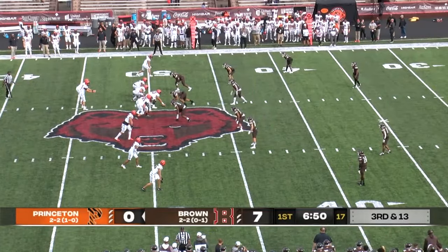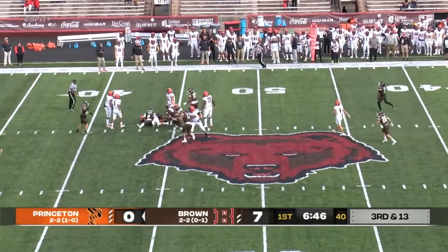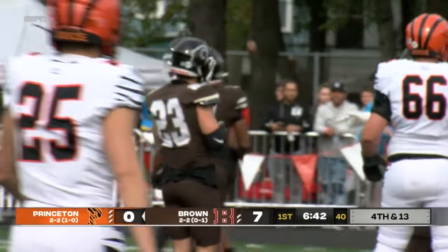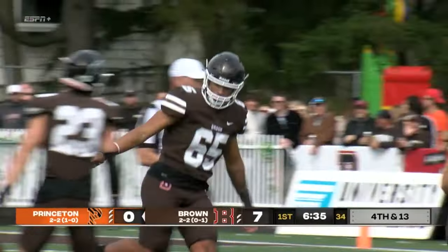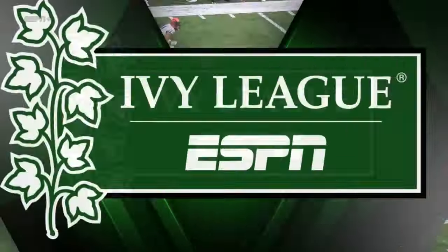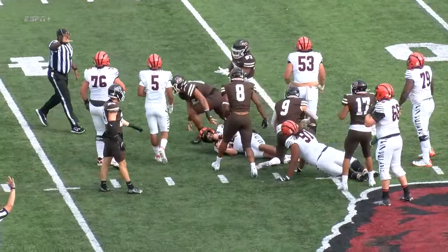Tigers are 0 for 1 on third down today. Stenstrom to pass, steps up in the pocket, it collapses and he is sacked in the backfield. This defensive line for the Brown Bears has come to play today. Number 65, Michael Reddick, comes up with a huge sack on third down. The pressure starts with Ethan Royer, number nine on the blitz — they can't pick him up.